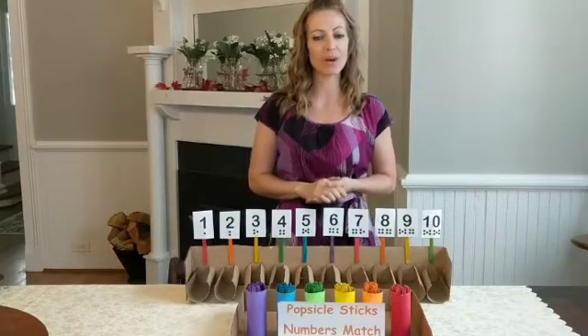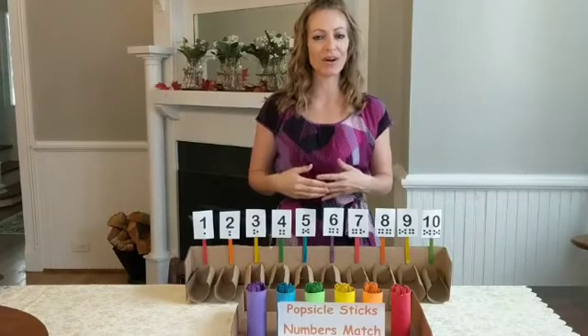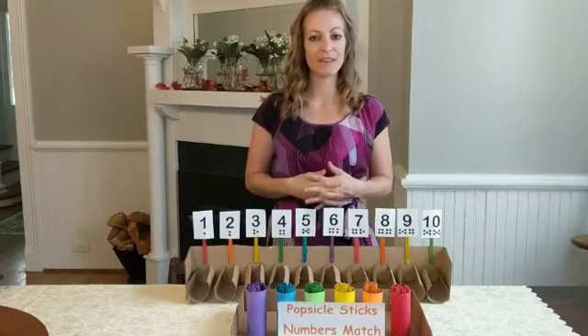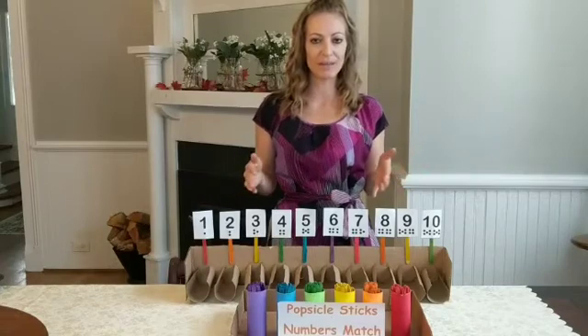Today we are going to talk about one-to-one correspondence. One-to-one correspondence is also called rational counting, and it's a very fundamental mathematical concept that children must develop early on.